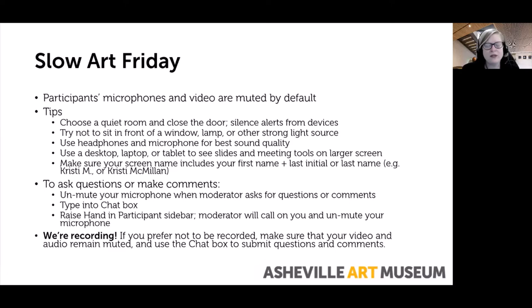Use headphones and microphone for best sound quality. While you can log on using a smartphone, we do recommend using a desktop, laptop, or tablet in order to see slides and meeting tools on a larger screen. Make sure that your screen name includes your first name and last initial. To ask questions or make comments, there are three ways: you can unmute your microphone, type into the chat box, or raise your hand on the participant sidebar. Please do just feel free to unmute your microphone and jump right in.